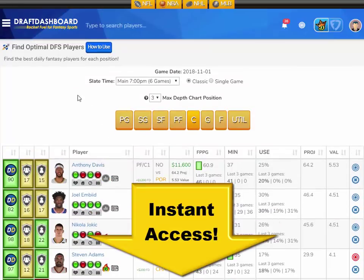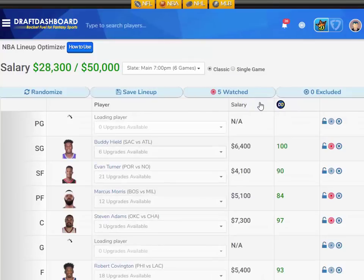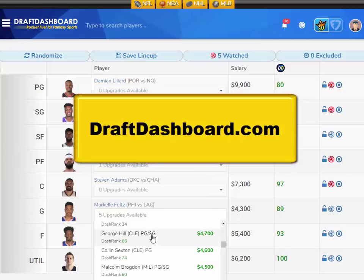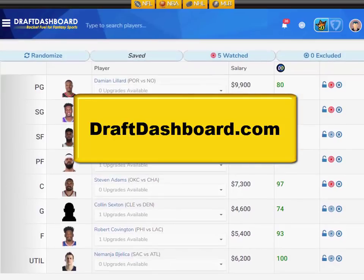If you want to try all these daily fantasy tools for yourself, click the link in the description below this video or just go to draftdashboard.com. You can use our DFS lineup optimizer to build quality lineups using our picks and your own custom player pool. Thanks so much for watching. Don't forget to subscribe to this channel and hit that bell icon so you can get instant updates whenever we post a new video. If you enjoyed this video, please smash that like button and subscribe to the channel if you haven't already. Please comment below with your favorite player. I love to hear what you guys think. Thanks again and good luck.